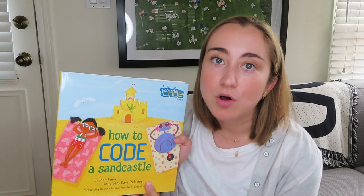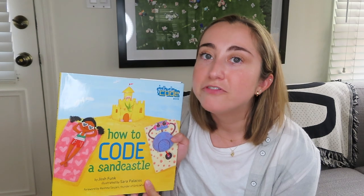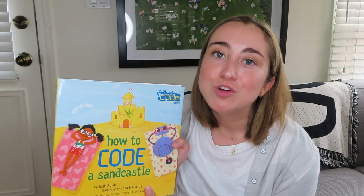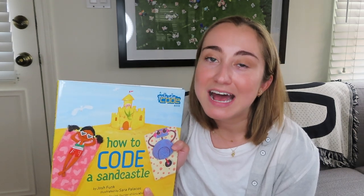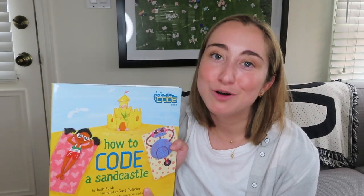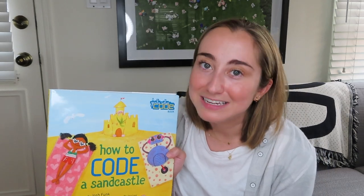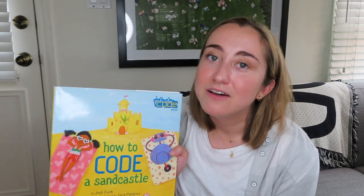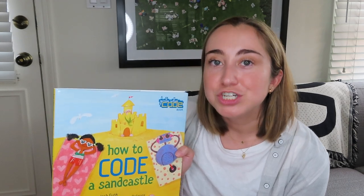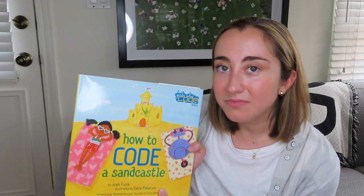This book is a really great way to introduce students to introductory computer science concepts like loops and sequences. Above all, it's a fun way to help engage students in coding and help them realize that you can use computer science to do tasks in the world around you. Kids love that the robot in this book is building sandcastles and eventually builds a kingdom by the end. It's a really great example of a high-quality STEM read aloud.